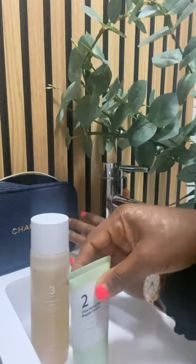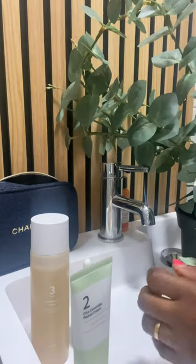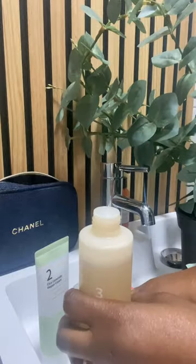So those are the three steps that I'm using at the moment for my skincare routine. And I'm going to go into more detail in my next video, telling you about the ingredients in these products and why they have been hyped and talked about all across the world.